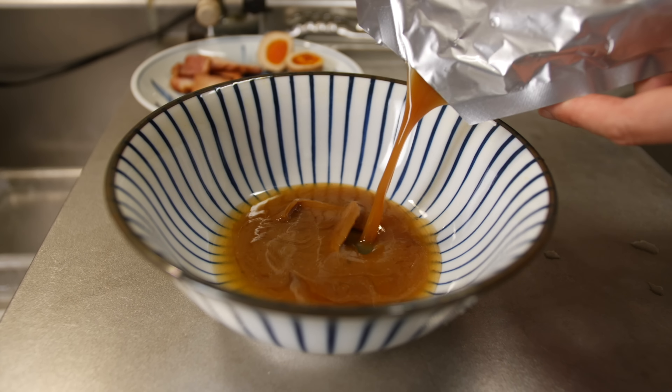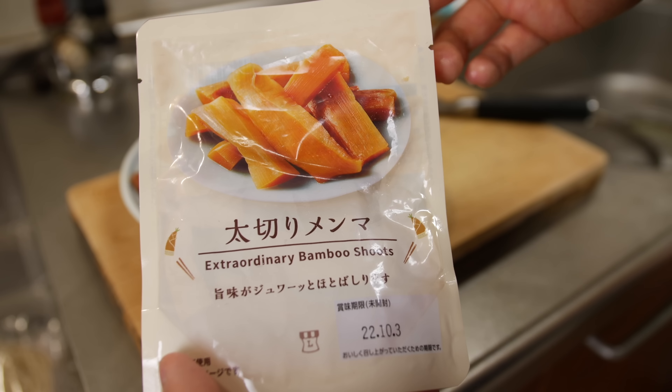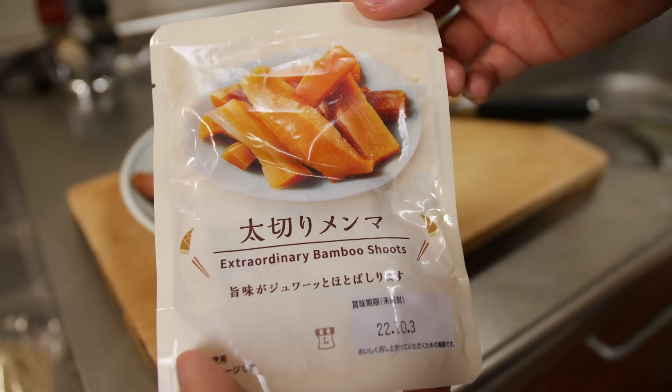Now we have to get the dipping soup ready. We added the ingredients we bought from the convenience store: chashu, extraordinary bamboo shoots, soft boiled eggs, and green onions. Jajan — 完成です! Doesn't it look amazing?